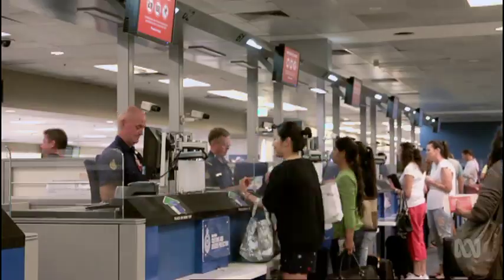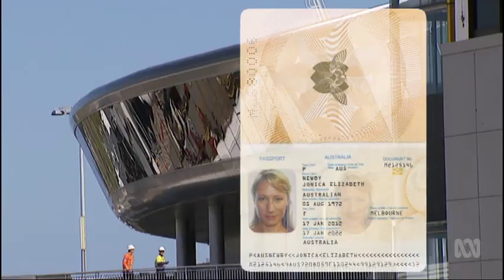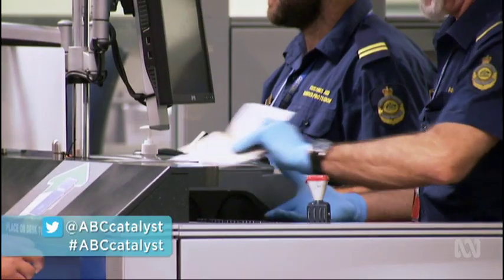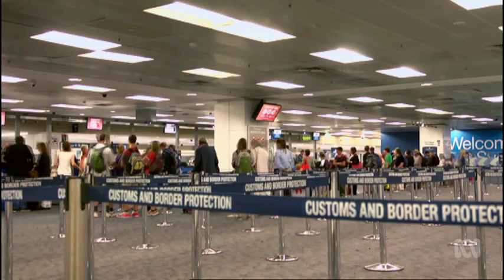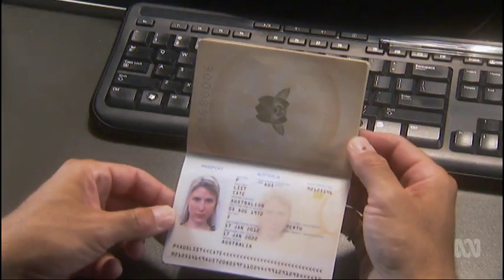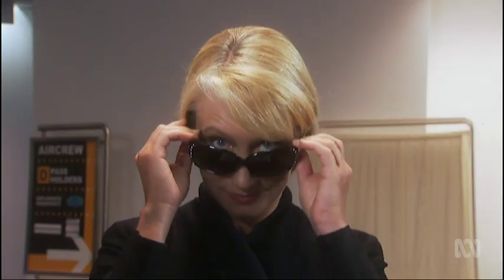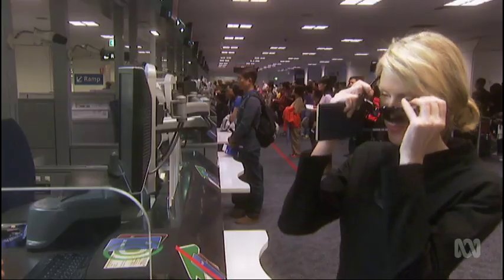With 600,000 people going in and out of Australia each week, the integrity of our passports is at the heart of national security. Screening out terrorists, criminals, kids being trafficked — at some point it comes down to this question: is the face in front of you the person on the passport? If that fails, security has been breached.